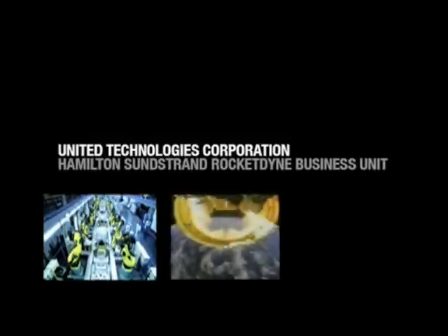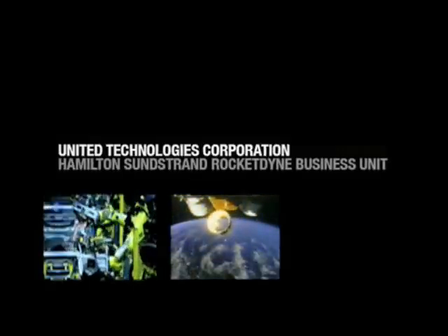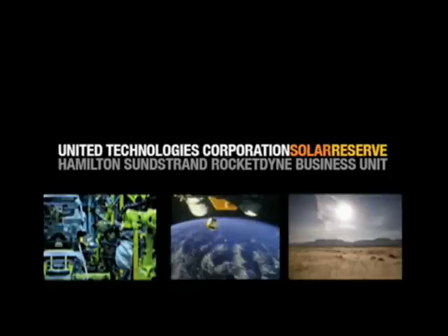After over 20 years and more than $100 million worth of research and development, United Technologies Corporation and its Hamilton Sundstrand Rocketdyne business unit, along with their partner Solar Reserve, have found the answers.